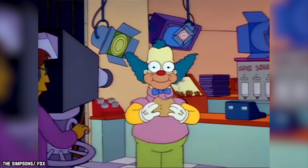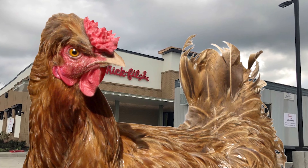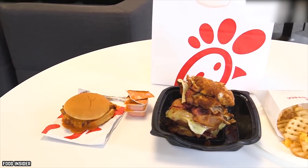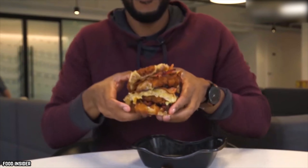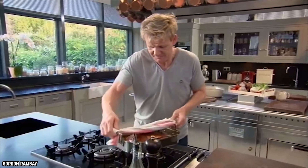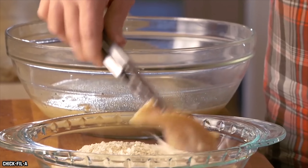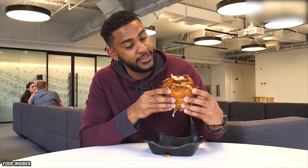Tastes are very subjective, so it's not surprising that not everyone thinks this chain has the best chicken sandwich. However, there is a consensus that Chick-fil-A produces a consistent and relatively high-quality product. Experts don't do things halfway — they have a plan in mind. Chick-fil-A seems to have a successful plan that results in delicious chicken sandwiches.